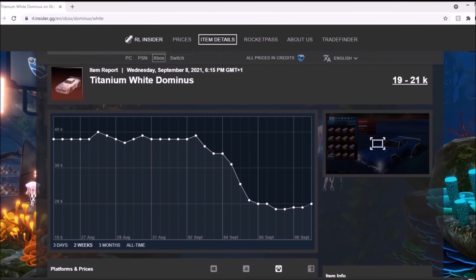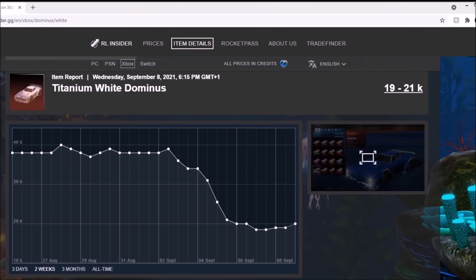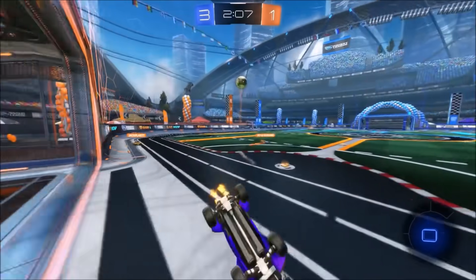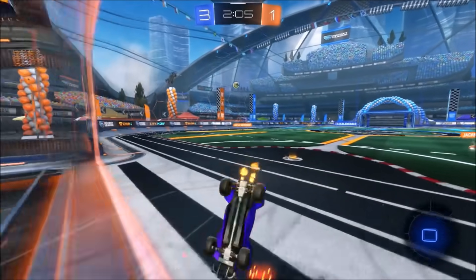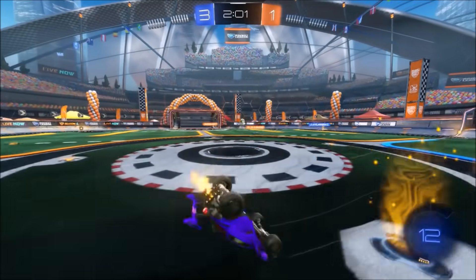Next up, we have got the White Dominus, which has slightly gone up — nowhere near the extent, but it's gone up 1,000 or 2,000 credits over the past couple of days. The rarity on this import version is still going to be so valid, because there's only exotic versions in the shop. So yeah, it could have the chance of rising again — we'll have to wait and see.